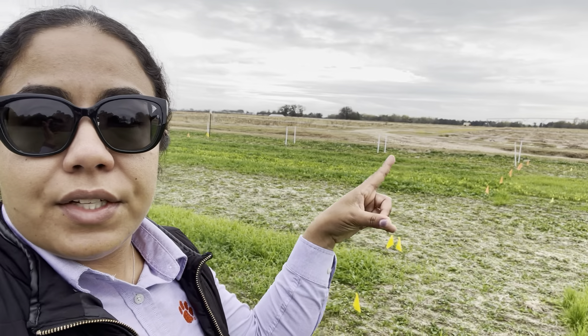Hello everyone, good afternoon. My voice is not going to be the best today, just getting through a cold right now. But I'm here at one of the cool season demonstration plots. Behind me I have some of these small grains and brassicas and clover plots — same thing on this side as well.